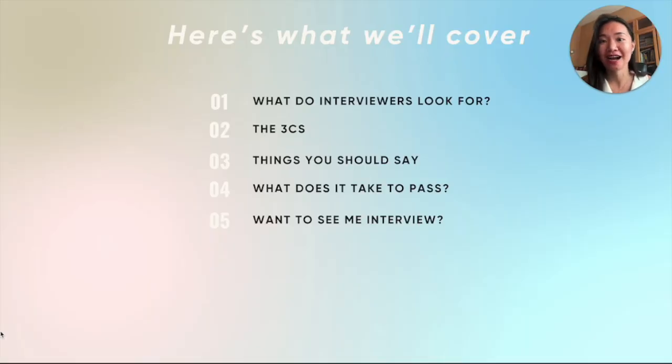I first want to start with what do interviews actually look for — what do we care about, what do we not care about. Then I want to dive into the Three C's framework, where I'm going to teach you exactly the things that you should be saying throughout your interview. Then I'll leave you with what it actually takes to pass. And if you want to see me do a mock interview to see the full end-to-end process and what it looks like to pass with flying colors, I'll let you know how to do that at the very end.